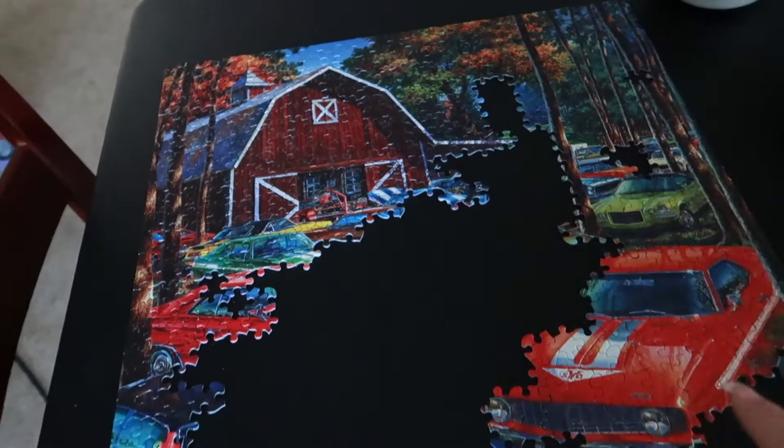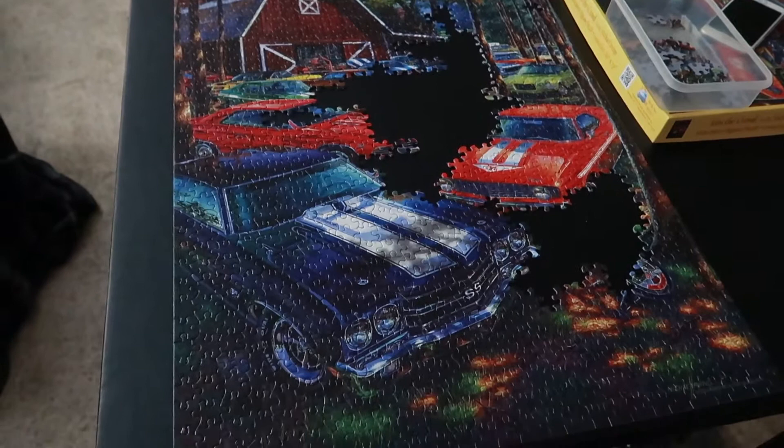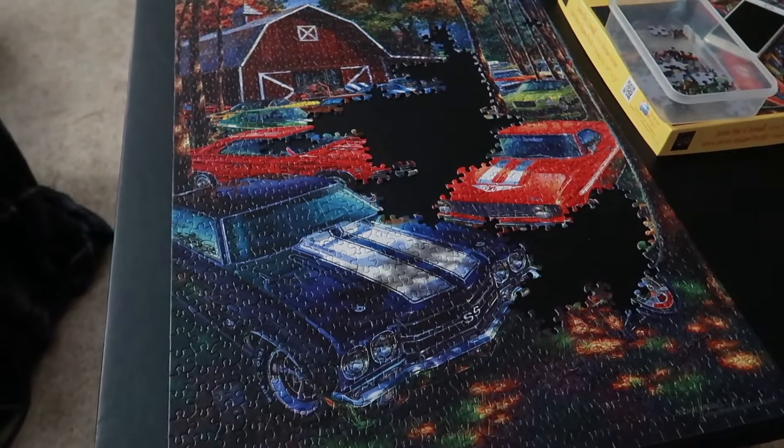Here is a quick little update of where I am with the puzzle — it's coming along nicely. I thought this blue car was going to take me forever, but now that part's done. I just have a little bit more to fill in.